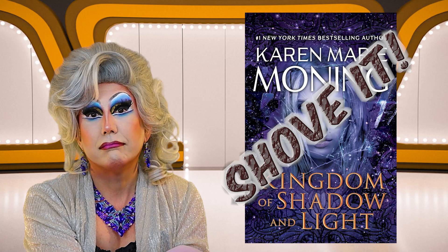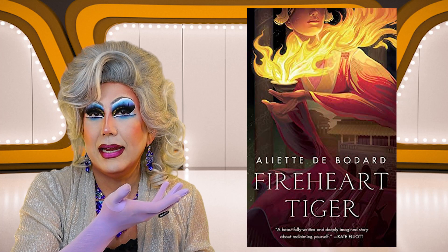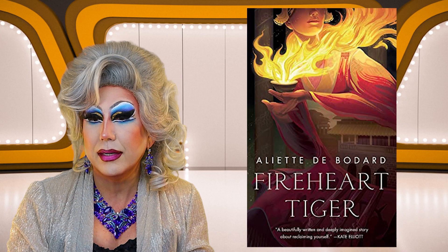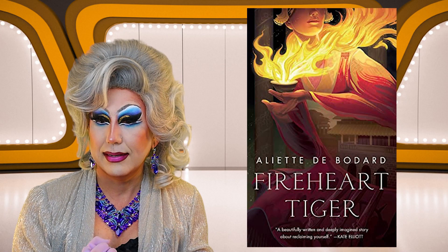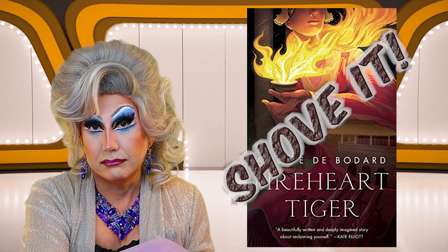Next up, Aliette de Bodard's Fireheart Tiger. I like this cover — it has an Art Nouveau feel to it. A woman holding a cup of fire, fire going everywhere. Is she wearing a kimono? I am getting sort of an Asian feeling to this. But honestly, it's really not drawing me in — if I saw this in a bookstore, this would be the first book I would go to. So I am going to shove it.